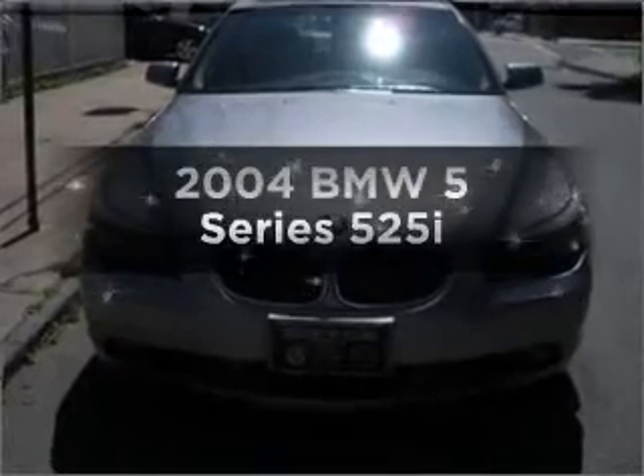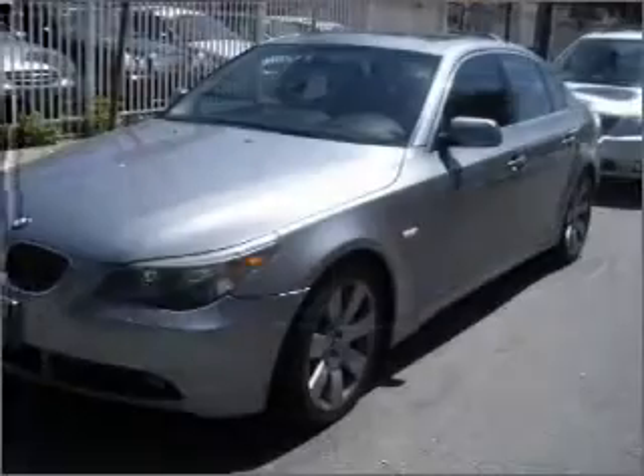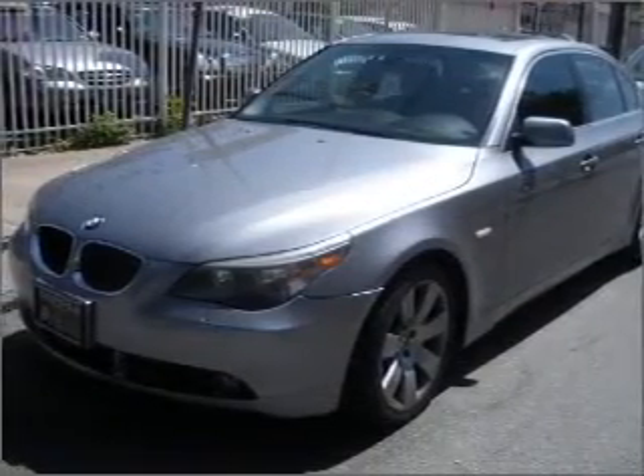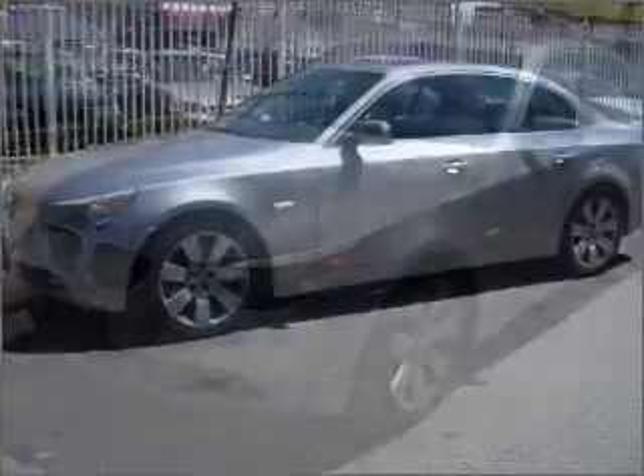Imagine yourself in this 2004 BMW 5 Series. Everything you need under one roof with this great vehicle, with a solid 6-cylinder engine that responds smoothly to its automatic transmission.